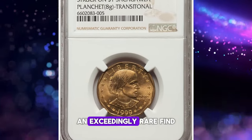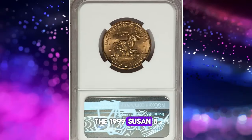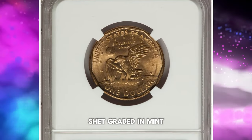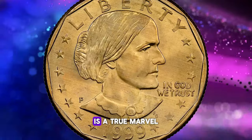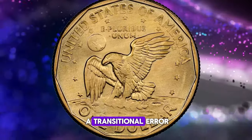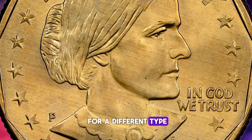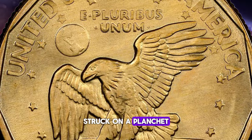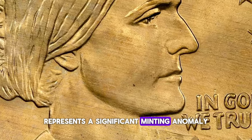Behold an exceedingly rare find in the realm of error coins: the 1999 Susan B. Anthony dollar struck on a Sacagawea dollar planchet. Graded in mint state 66 by NGC, this transitional error coin is a true marvel of numismatic history. A transitional error occurs when a coin is struck using a planchet intended for a different type of coin. In this case, a Susan B. Anthony dollar struck on a planchet meant for a Sacagawea dollar represents a significant minting anomaly.